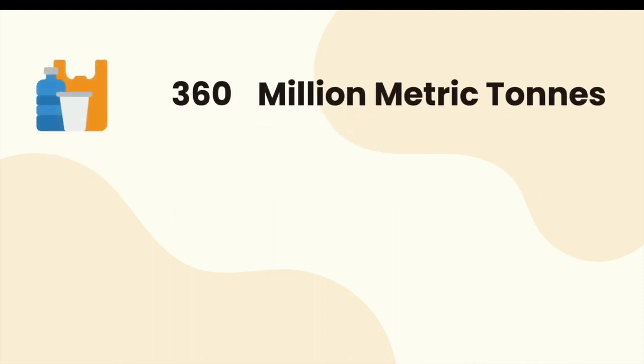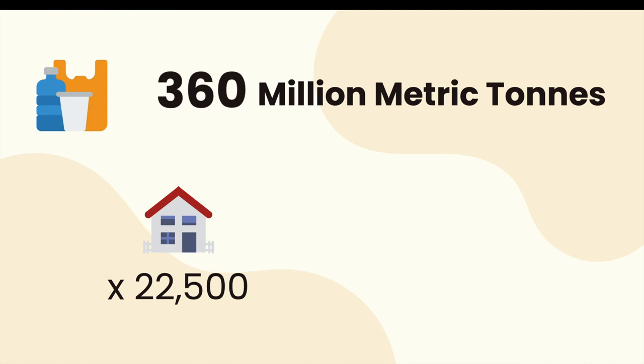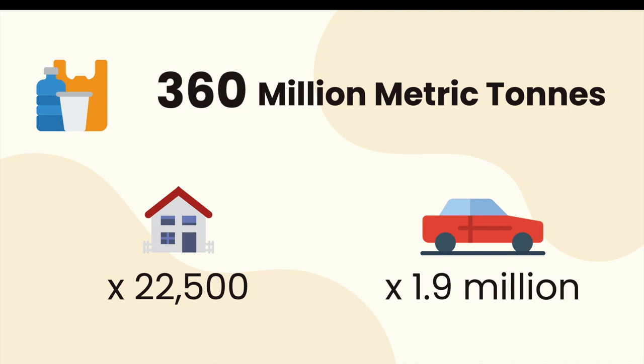Given that so many objects in our world are made of plastic, it's no surprise that a lot of plastic is produced every year. In 2018, almost 360 million metric tons of plastic was produced — equivalent to around 22,500 average two-story US homes, or around 1.9 million cars worth of plastic, and that was just in one year.